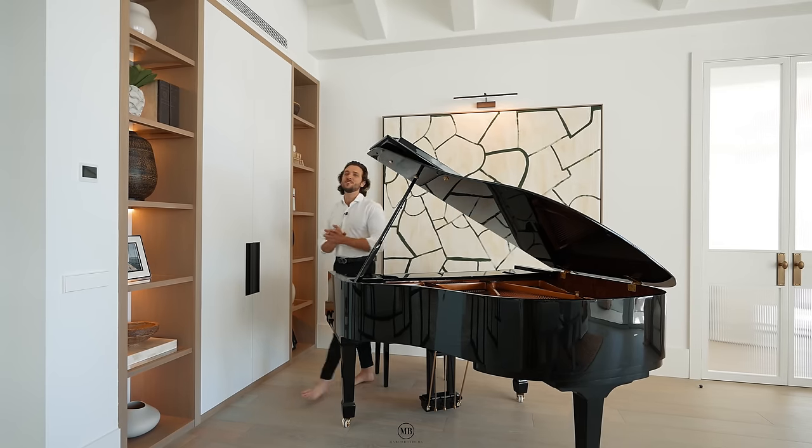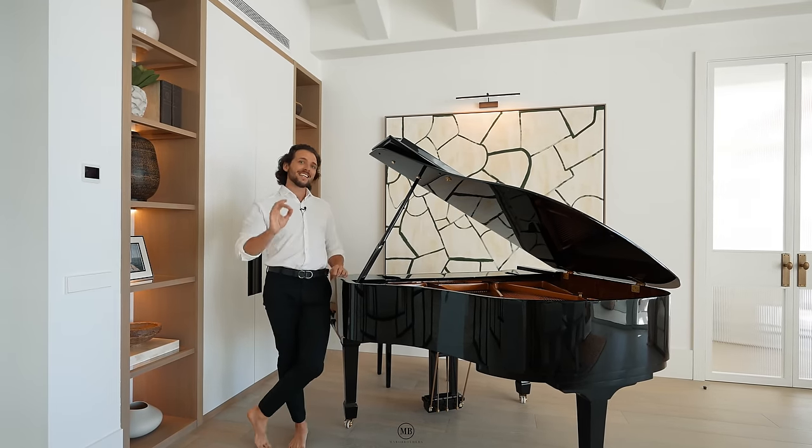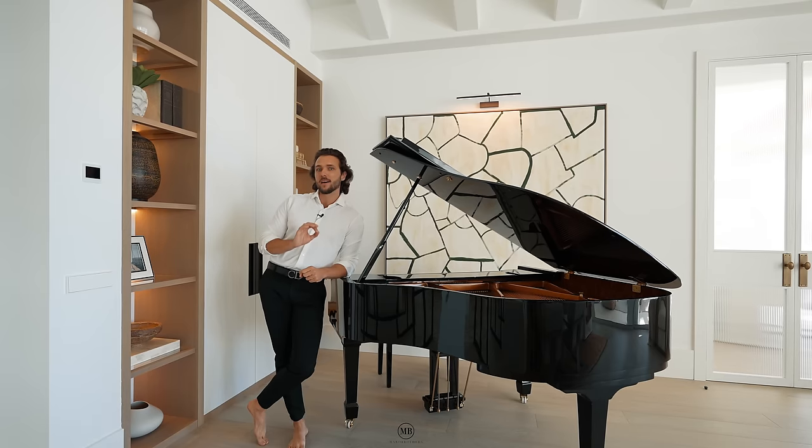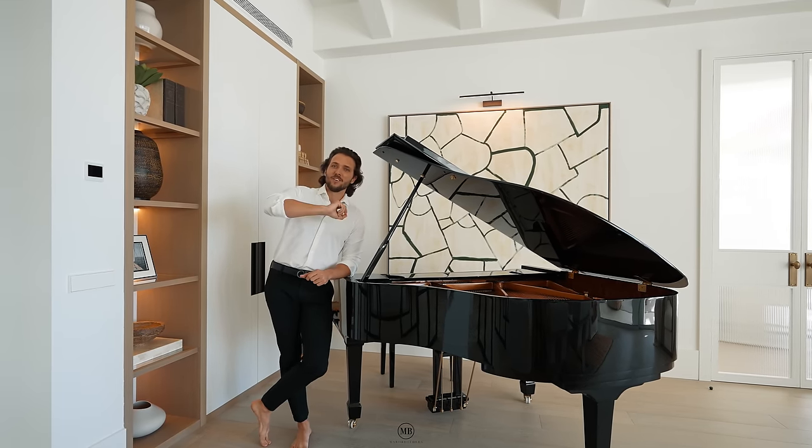Hi guys and welcome back to our YouTube channel. Today we're going to be showing you an exquisite home worth 16.5 million euros done by Antima, and it's going to be a delight, so stay tuned and let the detailed drone shots impress you.